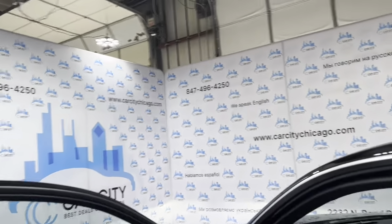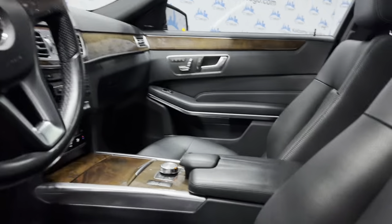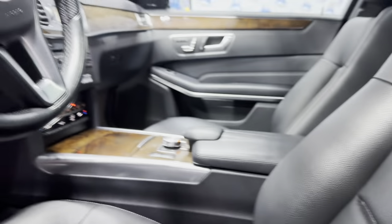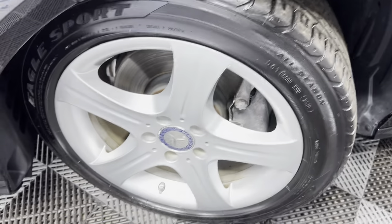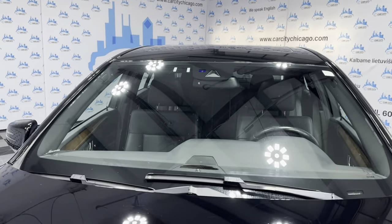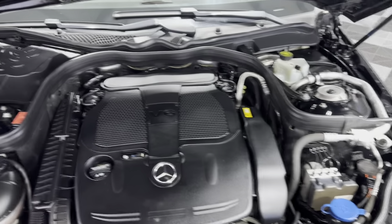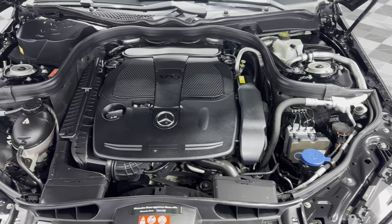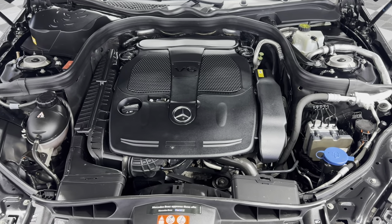Let's go ahead and open the hood and take a peek. Beautiful Goodyear tires. It's a V6, 3.5-liter engine under the hood — super nice and clean all around. As I said, detailed, inspected, front row ready. Fresh oil in it.